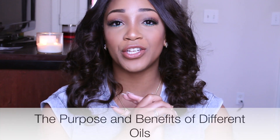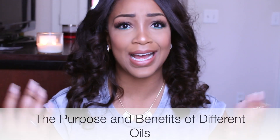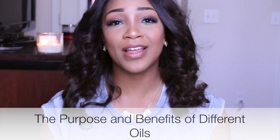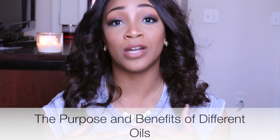Hey y'all, what's up? It's Jaya. Welcome back to my channel. Today I have a video that will be very informative to all of you who are questioning what's the purpose of all these different oils that people put in their hair, what's the reason for it, how much are they, where you get them from — all that stuff. I'm going to break it down for you guys because I know it can be very confusing whenever you're starting out. Stay tuned and I'll show you all the benefits for all these different oils, what they will do to your hair, and how you use them.